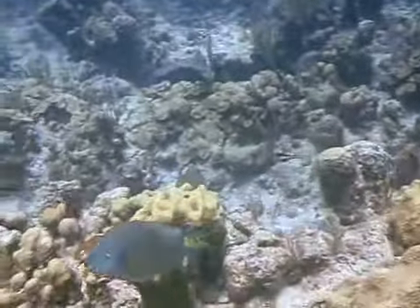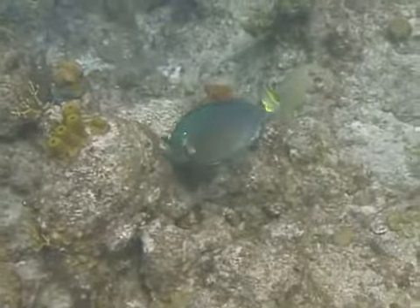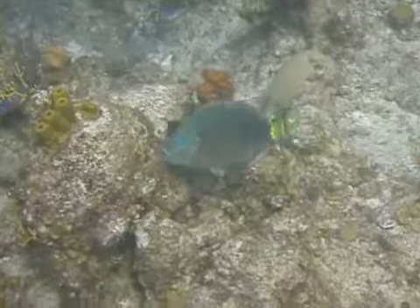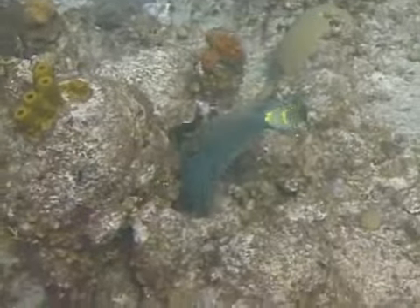Its tail has a yellowish area near its base, and a pink to yellow crescent forms near the trailing edge of the tail. It is also distinguished by a small yellow spot that can be seen at the upper corner of its gill cover.